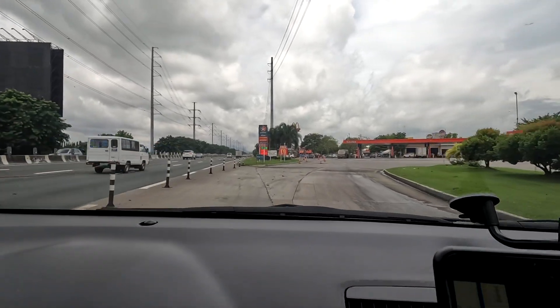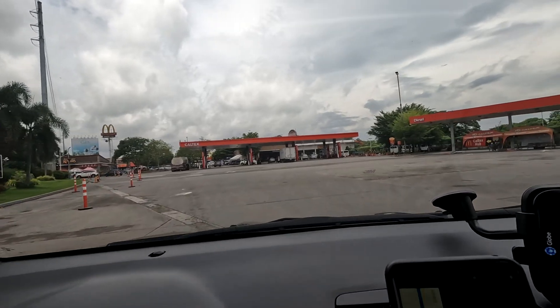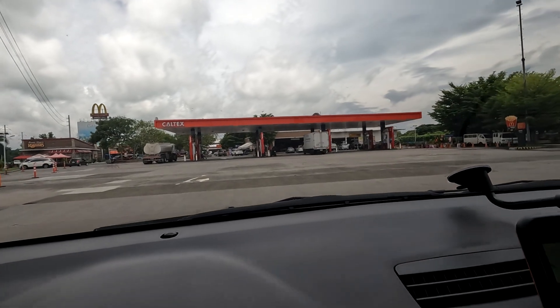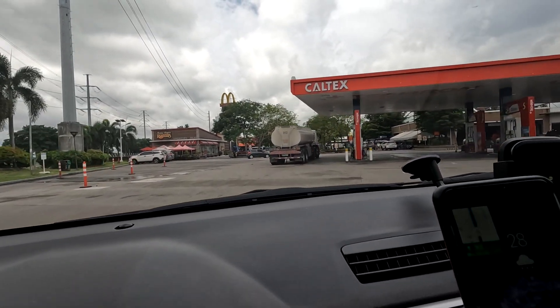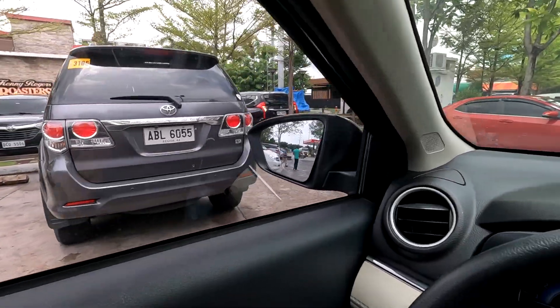Caltex time, guys! I think it's the biggest out of the three gasoline stations along S-Lex. We're going to see some shops — we need to find parking first. I'm also going to eat some lunch because I'm hungry. Lots of good restaurants over here. Parking space right here — let's park here.